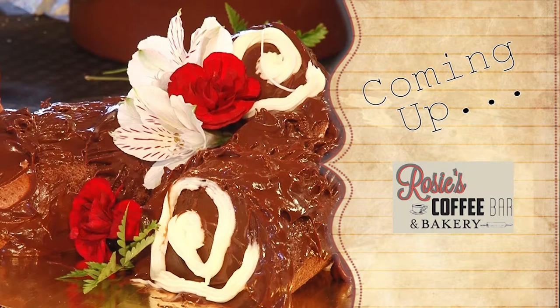After the break, Cause from Rosie's is actually going to teach us how to make a Yule log. That's next.